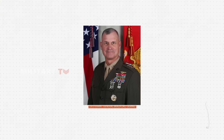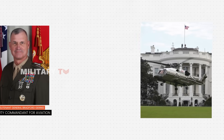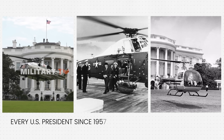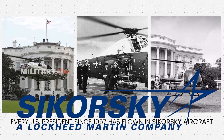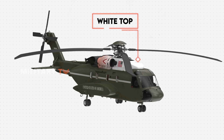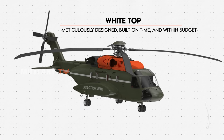Lieutenant General Bradford Goering, Deputy Commandant for Aviation, stands with confidence. He believes this helicopter will never disappoint in fulfilling its duties. Reflecting on history, he knows that every U.S. President since 1957 has flown an aircraft produced by this company. Sikorsky has proven its reliability. The VH-92A, known by its nickname White Top, has been meticulously designed and built on time and within budget.